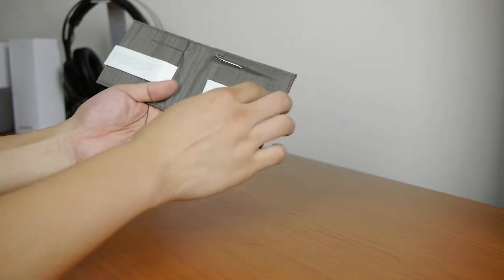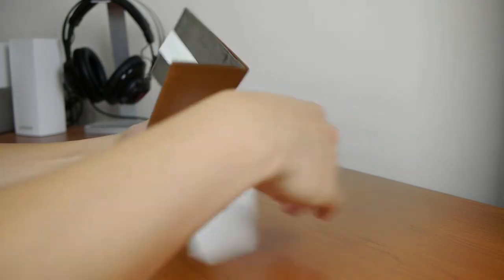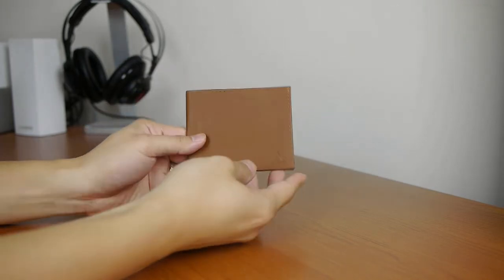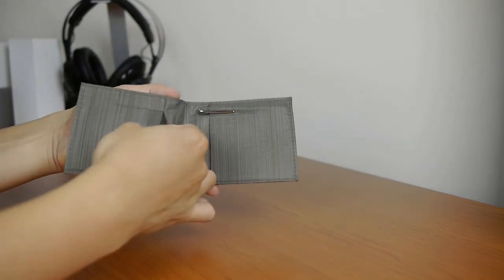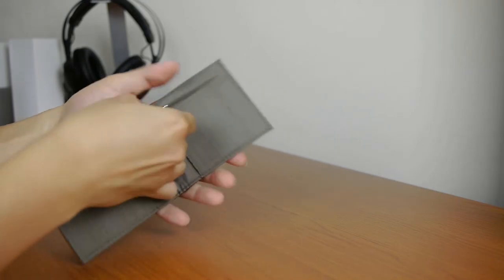Opening this up, it has the same description stuff on the inside. Just like the sport wallet that I reviewed a couple years ago, the card slots here are horizontal. The front flap feels a little bit thicker than before, which is nice.